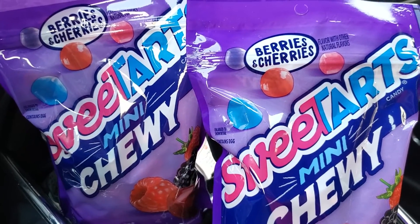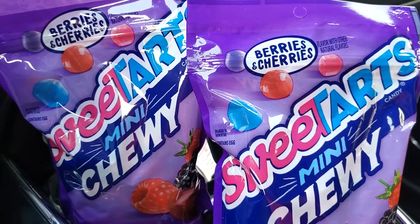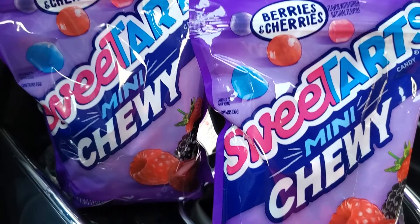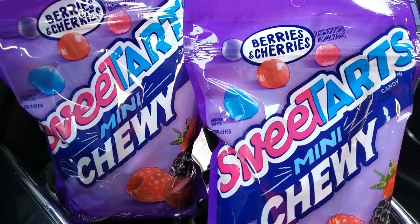So let me know if you guys can find these at your store and if you are scoring them. We've never had them before so hopefully the hubby will want to try these when I get home.